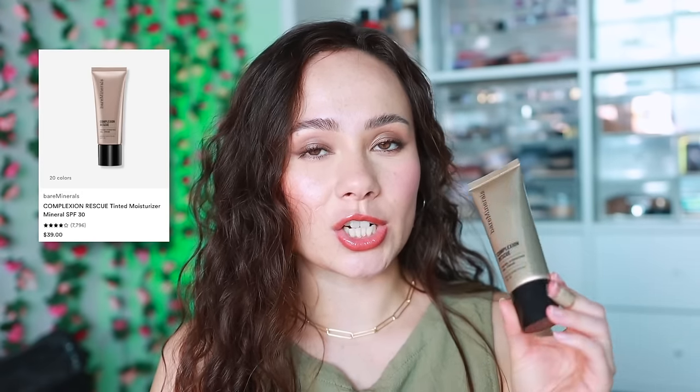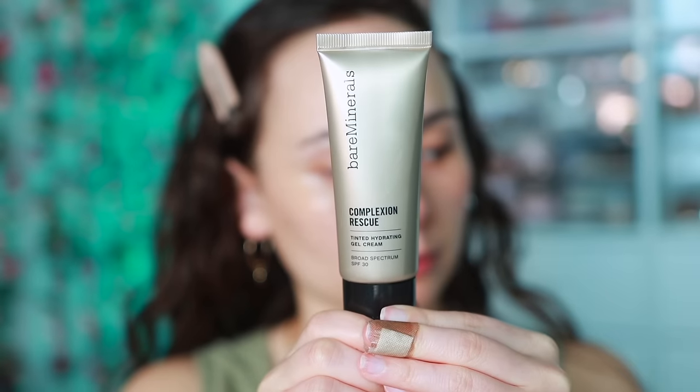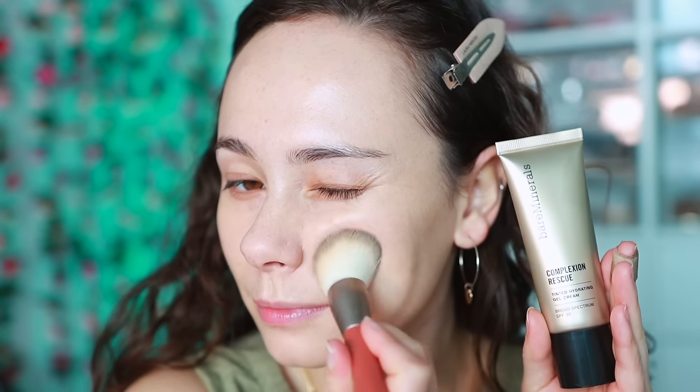I've also been using this from Bare Minerals - the Complexion Ready Tinted Hydrating Gel Cream. I wasn't a fan of the concealer version because it felt grainy, and I also feel like this is kind of grainy. I can work out the graininess and it looks okay, but it just doesn't stand out in the realm of tinted moisturizers. It's not bad but not really that good - not a standout product. I'll keep it in my collection and reach for it, but once it's done or expired, I probably won't be repurchasing.